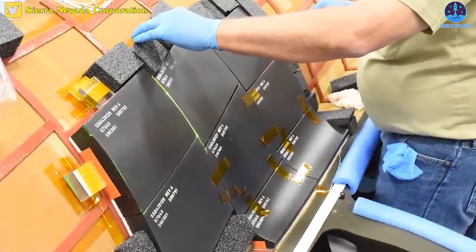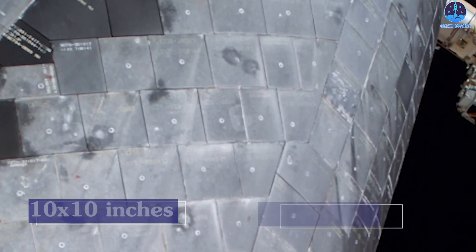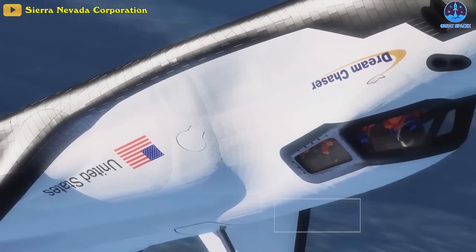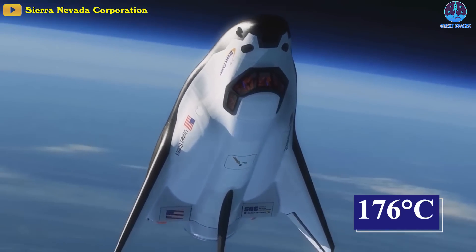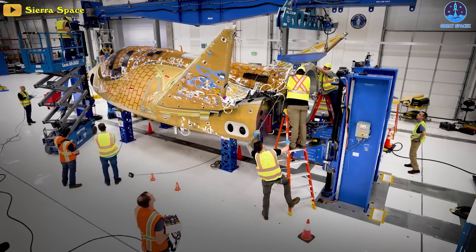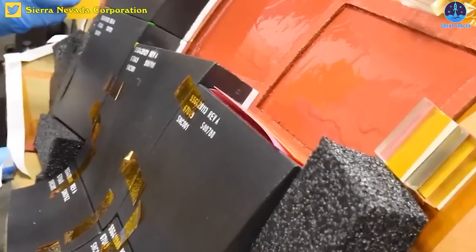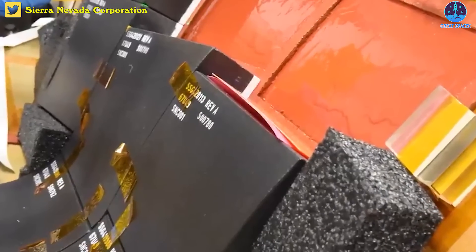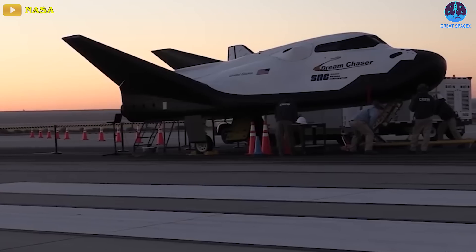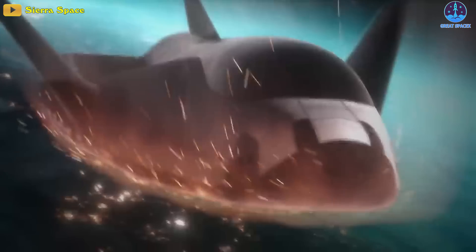Fewer tiles are needed as the craft is smaller, but also the tiles are bigger. Dream Chaser tiles are approximately 10 by 10 inches, while the tiles used on the space shuttle were about 6 by 6. The tiles are white, allowing them to reflect heat from the sun and keep the craft at a manageable temperature of 176 degrees Celsius. The 2,000 tiles protecting Dream Chaser will be attached to the exterior using Room Temperature Vulcanizing, or RTV Silicon, which is able to withstand high temperatures while keeping the tiles secured.